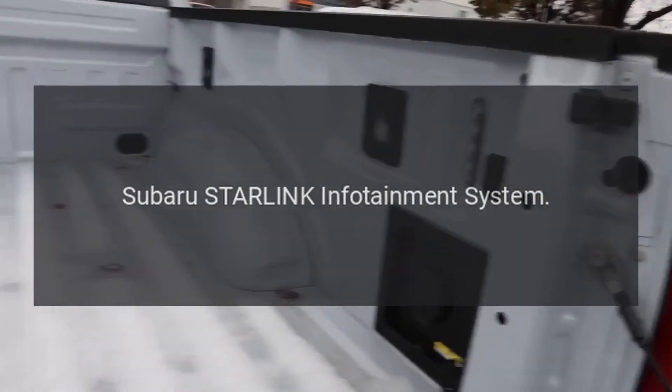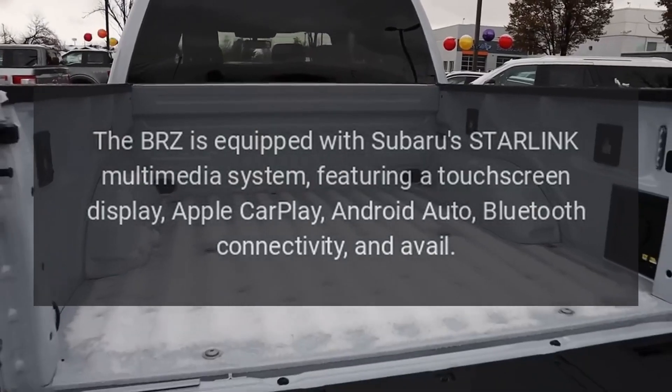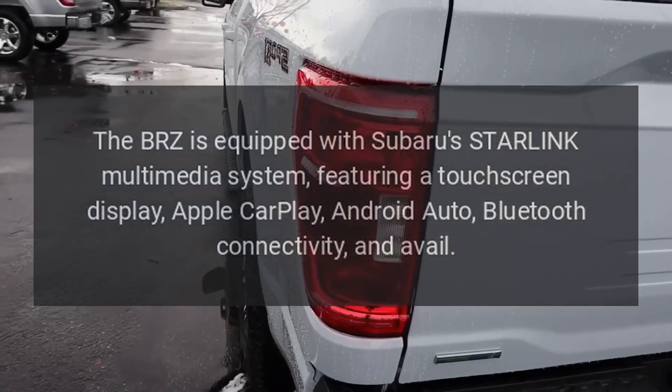The BRZ is equipped with Subaru's Starlink multimedia system, featuring a touchscreen display, Apple CarPlay, Android Auto, and Bluetooth connectivity.